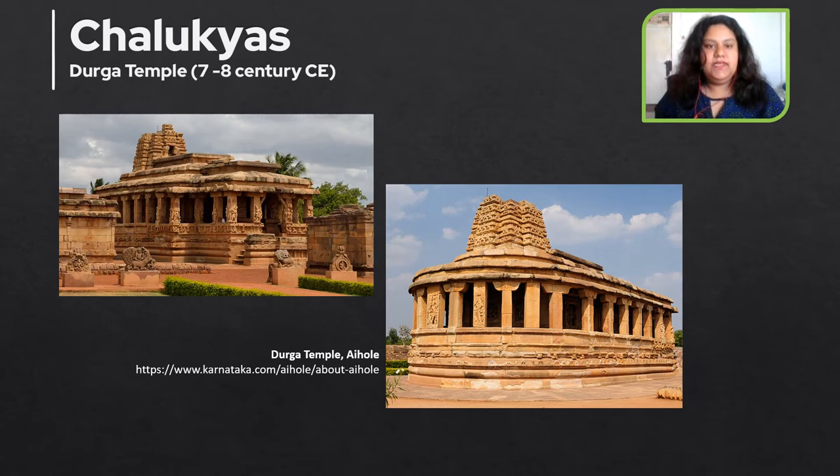The next temple is the Durga temple, an 8th century Hindu temple located in Aihole, Karnataka. Originally this temple was dedicated to Surya, and it has the most embellished and largest relief panels in Aihole, depicting the artwork of the Shaivas, the Vaishnavas, the Shakti, and the Vedic deities. Apart from its fine carvings, it is also notable for its apsidal plan, which is a rare example among early Chalukyan Hindu temple architecture.